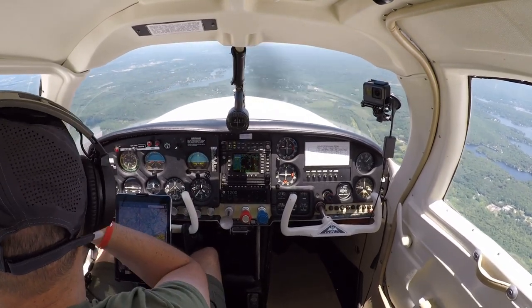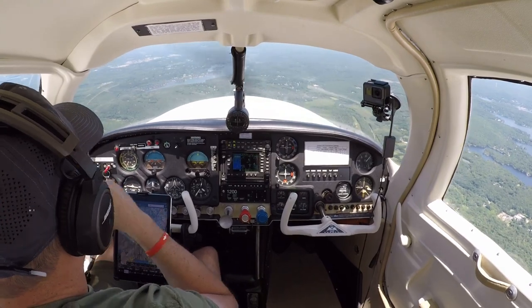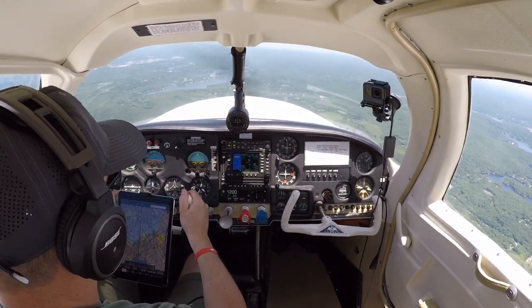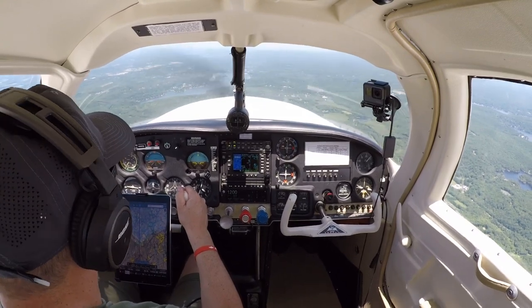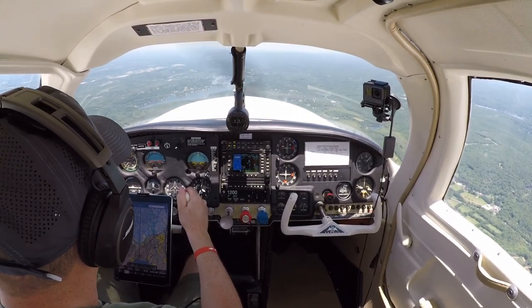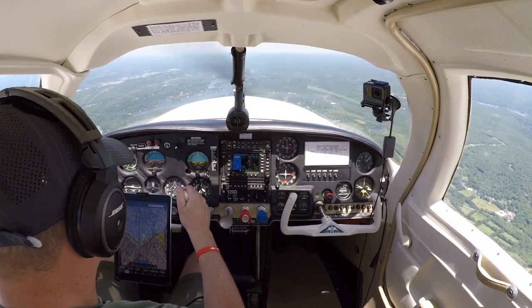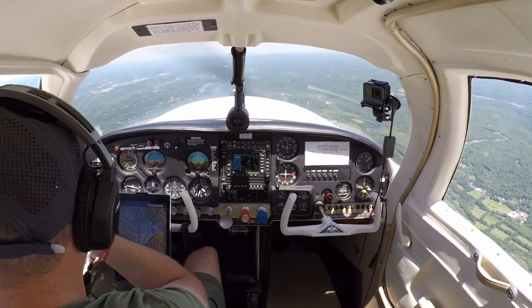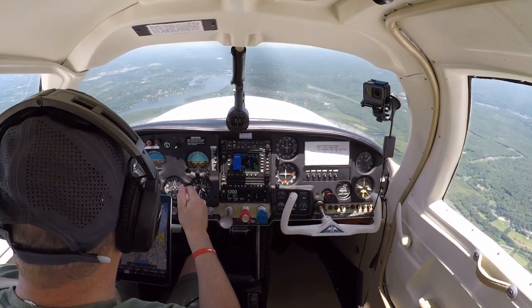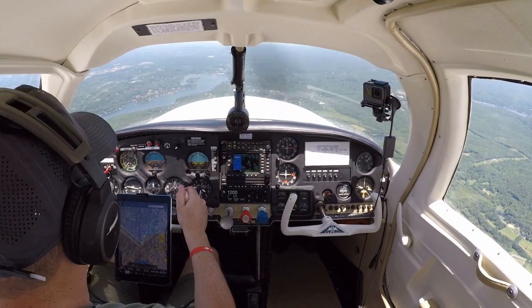There's Blairstown Airport right over there - it also has a nice little cafe. We have some more traffic coming our way; looks like he's going west. We're going northeast and I see him in sight - not a factor.